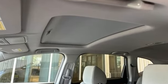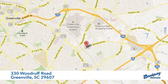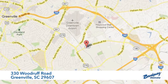It's a Honda, so longevity comes standard. Hurry in today for a test drive. Call, click, or stop in today. We're conveniently located at 330 Woodruff Road in Greenville, South Carolina.